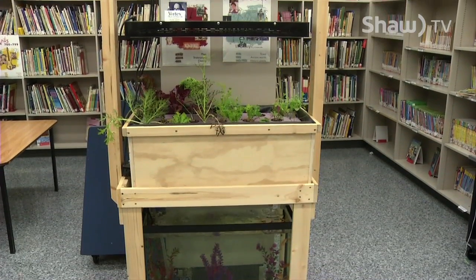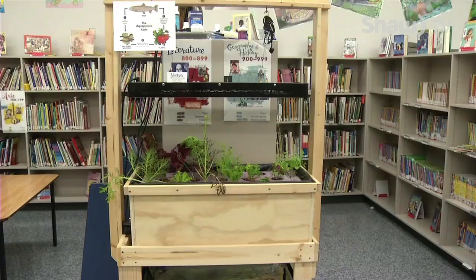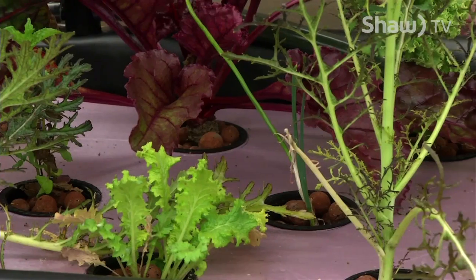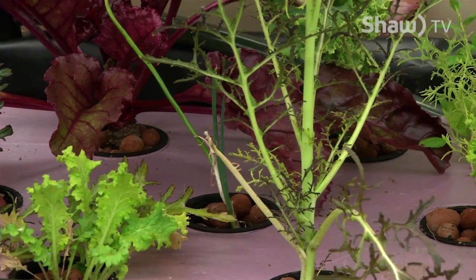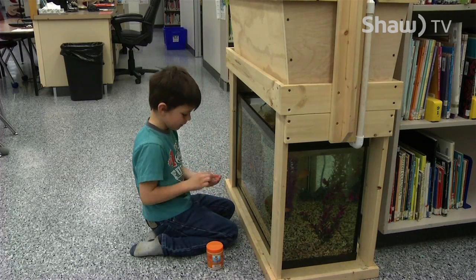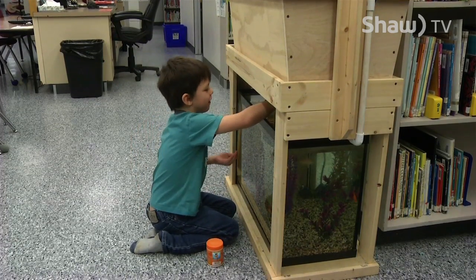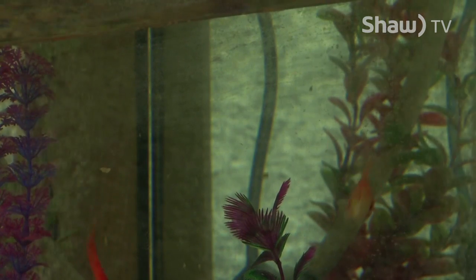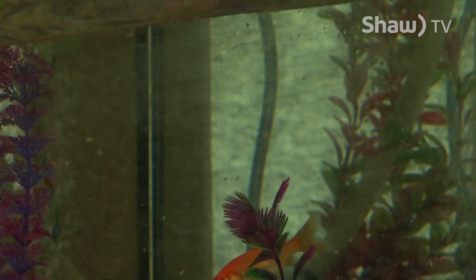This aquaponics system is set up at Mission Hill Elementary and staff say it's been a great teaching tool for students. Anytime a child sees the growth of the plants, it engages the kids and they become more interested. Really, on a deeper level, it addresses societal and environmental issues that the kids are going to be facing in their future.